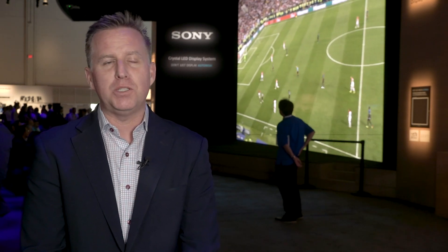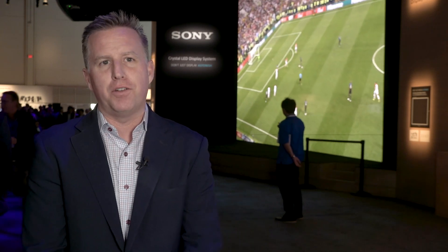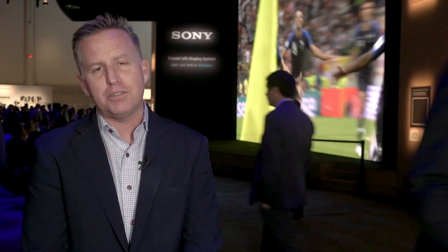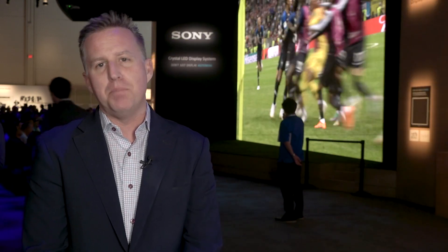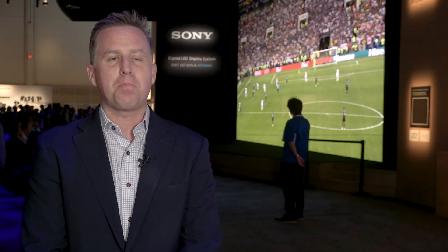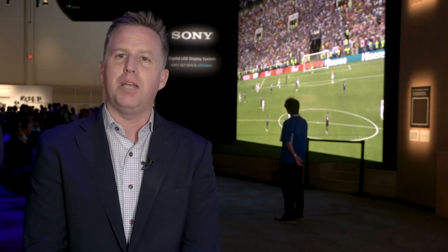Hi, my name is Kevin O'Connor. I'm the director of sales and marketing for our Crystal LED product. I'm here at NAB 2019 and I'm standing in front of an 8K by 4K Crystal LED wall. That wall is made up of 288 display units. It's got a million to one contrast ratio, it's completely seamless, and we're able to build it in any size or shape you'd want.